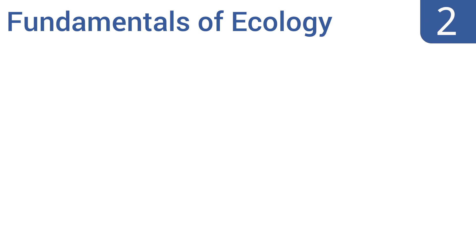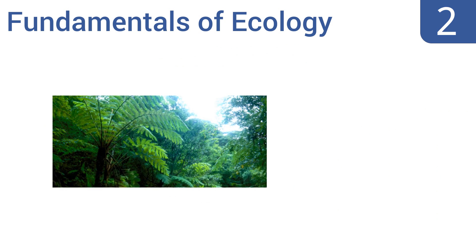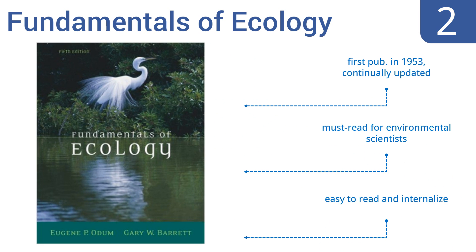At number 2, the book Fundamentals of Ecology by Eugene P. Odum and Gary W. Barrett is one of the more expensive texts on the topic, so it should only be purchased by students planning to go beyond the fundamentals with time. That said, it establishes a comprehensive understanding. It was first published in 1953 and has been continually updated. It's a must-read for environmental scientists and is easy to read and internalize.